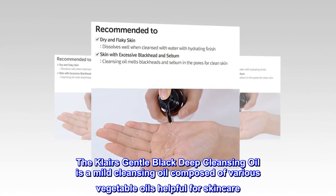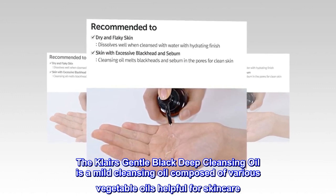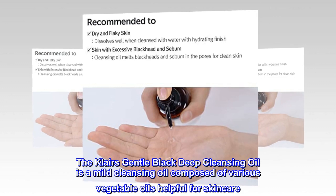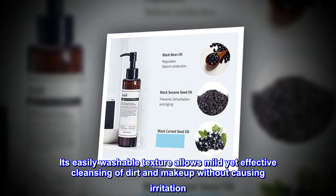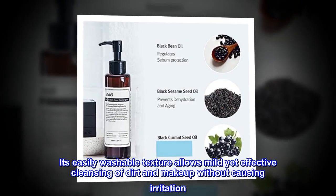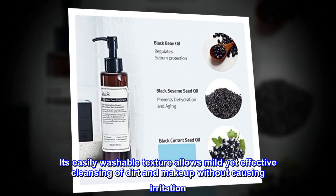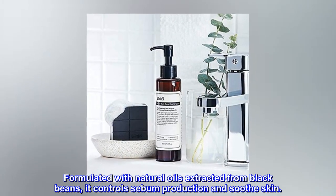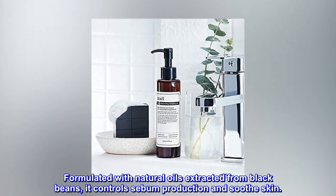The Klairs Gentle Black Deep Cleansing Oil is a mild cleansing oil composed of various vegetable oils helpful for skincare. Its easily washable texture allows mild yet effective cleansing of dirt and makeup without causing irritation. Formulated with natural oils extracted from black beans, it controls sebum production and soothes skin.